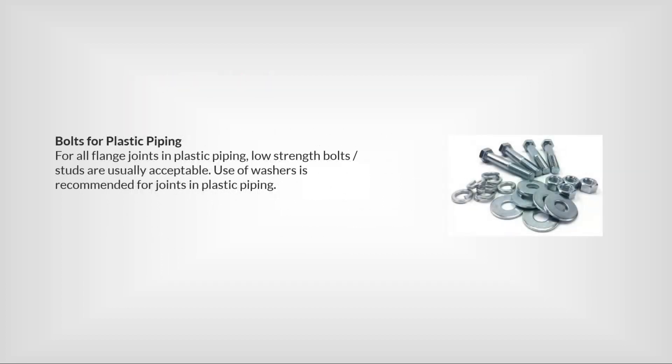For all flange joints in plastic piping, low strength bolt sets are usually acceptable. The use of washers is recommended for joints in plastic piping.